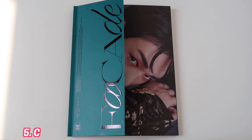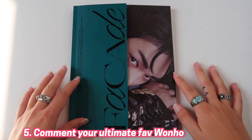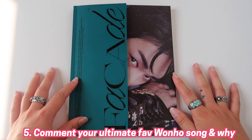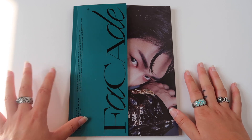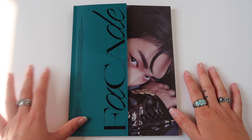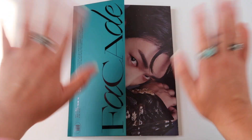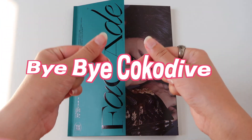And then last but not least, please comment down below your ultimate favorite One Ho song. It can be from this album or from the previous two albums — just your favorite song and why. All that is left to say is: good luck with the giveaway! Love you loads. Bye-bye, Coco Divers.